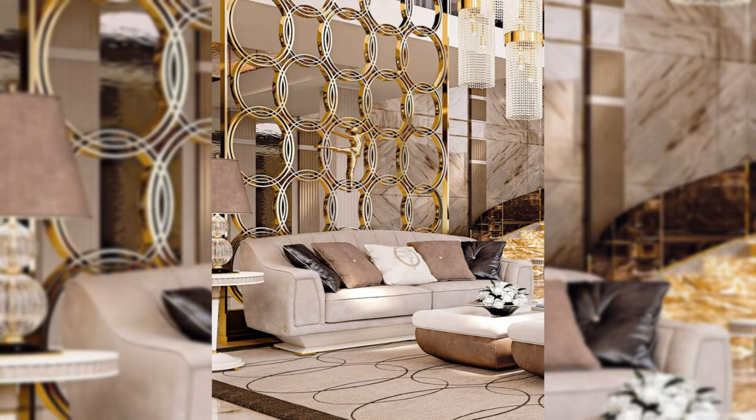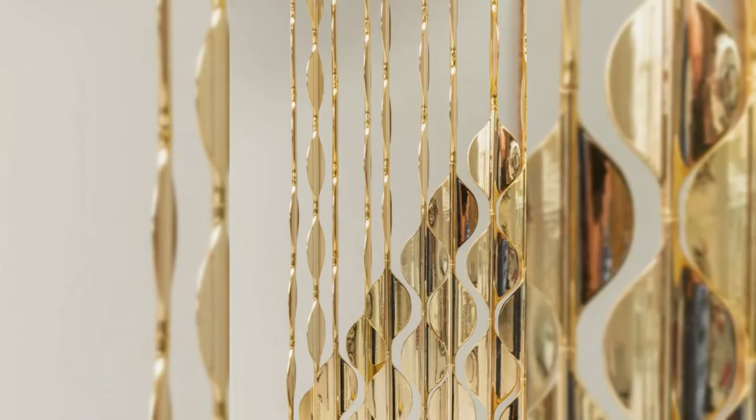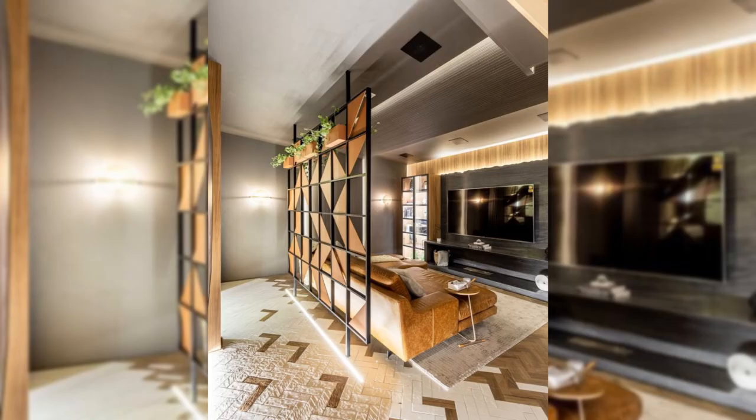12. Enhance the fireplace. You can enhance the fireplace by keeping it in the middle of your spacious room. You can use it as a room divider with glass on all sides, creating a unified look in your home.